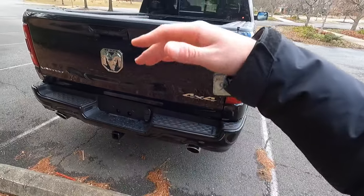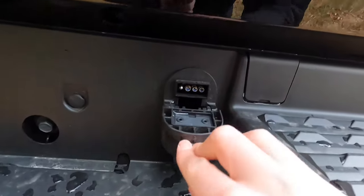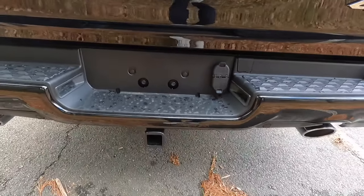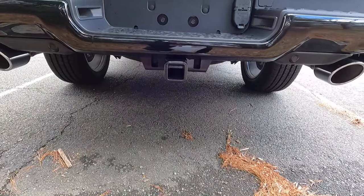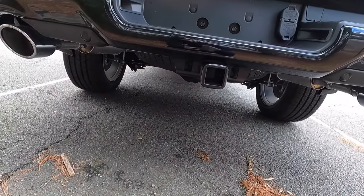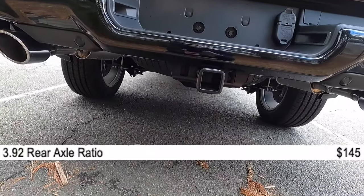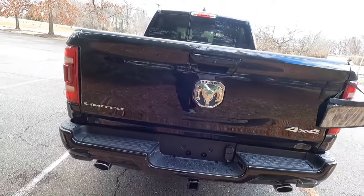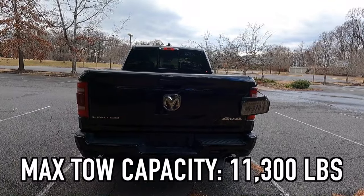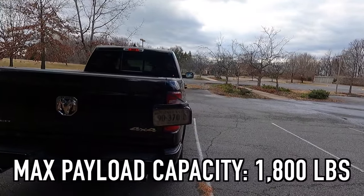You get chrome exhaust tips — if you get the night edition, those exhaust tips are black. Here are your trailer lighting options: you get a four-pin and a seven-pin connector. This one also has the optional $145 3.92 rear gears. If you were wondering about the max tow capacity of this particular 1500 Limited, the max tow capacity is 11,300 pounds and the max payload is 1,800 pounds.